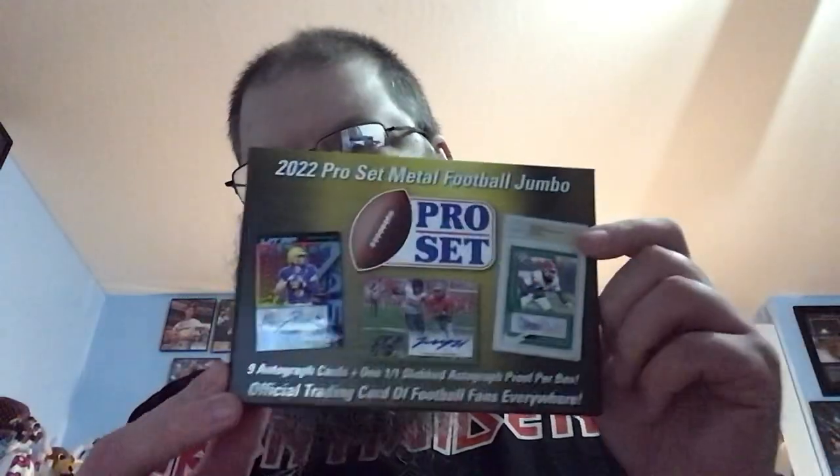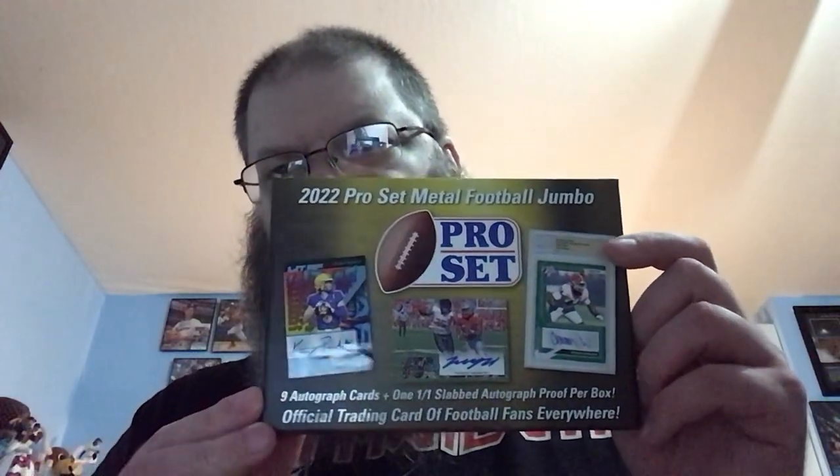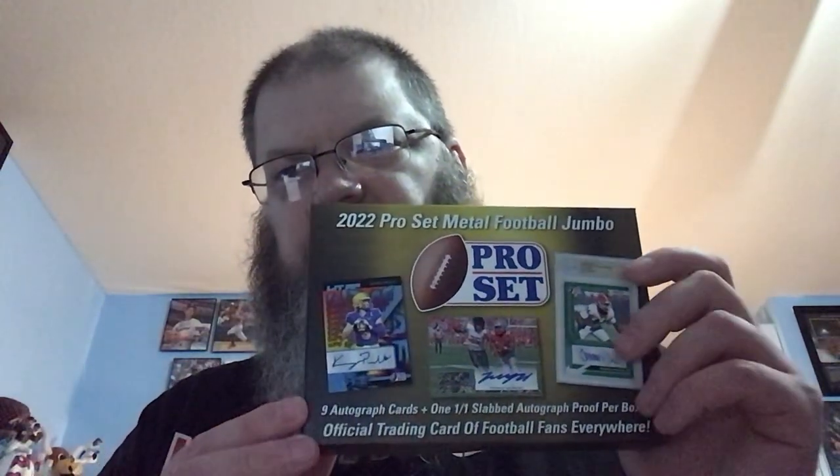One was the Dugout in Tennessee, which we got the Pro Set Football Metal with five autos. And then the other one we got from All Stars Cards in the Emporium on our first visit — the Jumbo, which comes with nine autos and then one one-on-one auto in a slab.